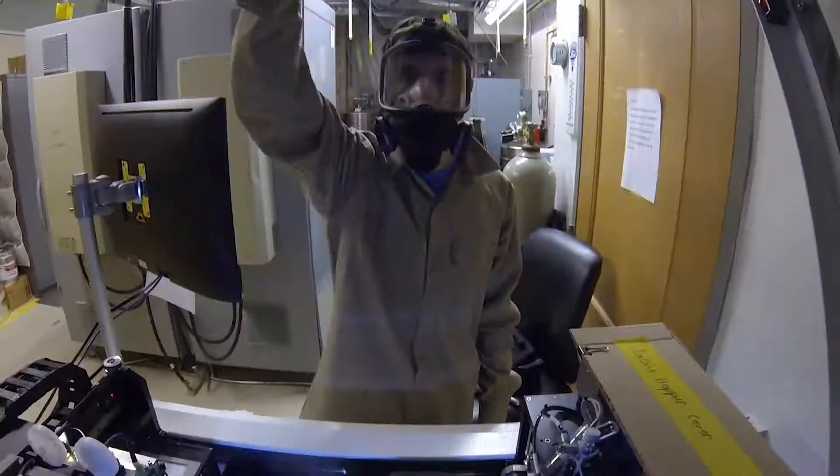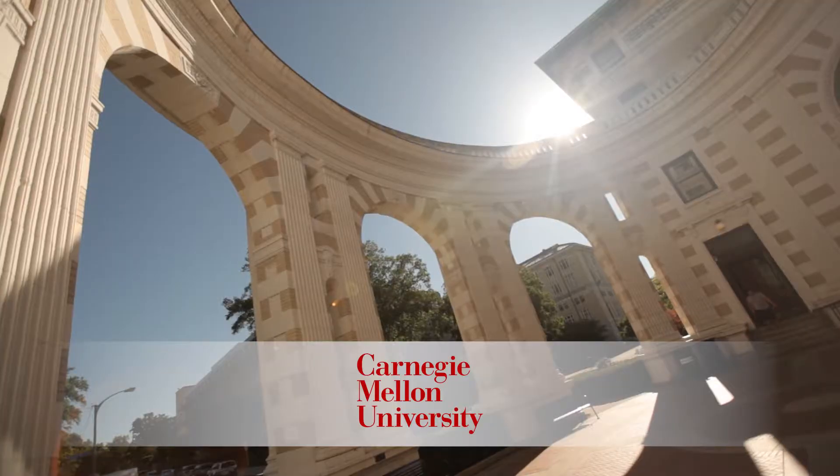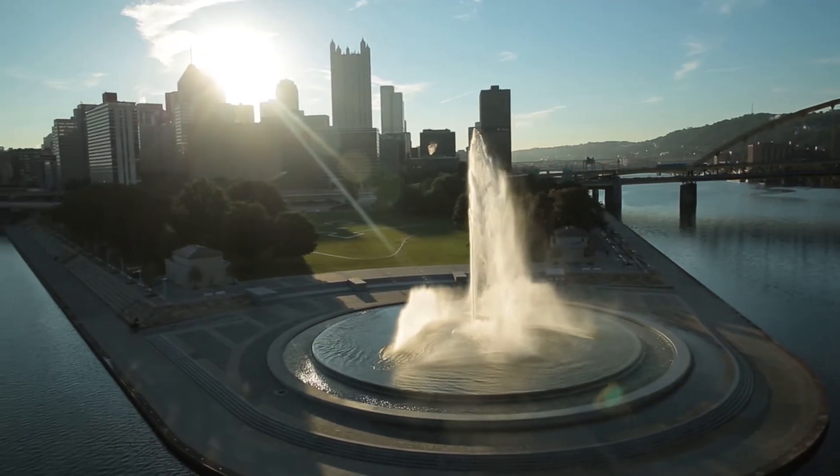Why Pittsburgh? Pittsburgh is uniquely positioned with world-leading additive manufacturing research institutions, like the University of Pittsburgh and Carnegie Mellon. And the area has an abundant, skilled, and growing workforce. And then, there's also this.